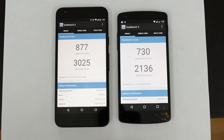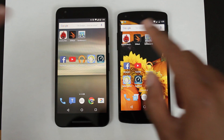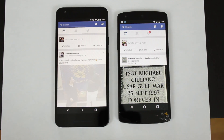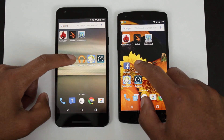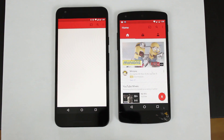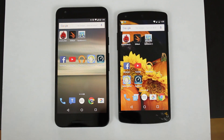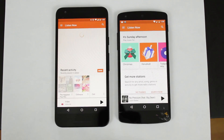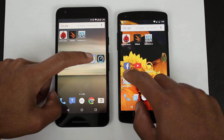But let's see how this compares in a regular app opening speed test. Starting with the Facebook app — both open at the same time. Let's do YouTube — the Nexus 5X is slightly faster. Play Music — at the same time. Let's try Fallout Shelter — both are at the same time again.